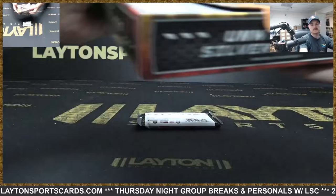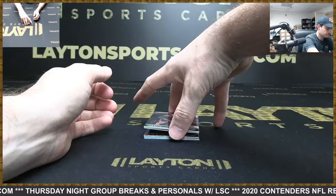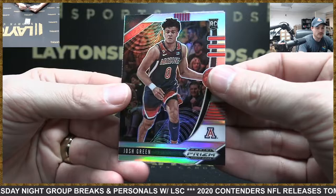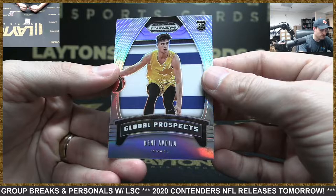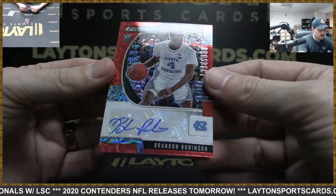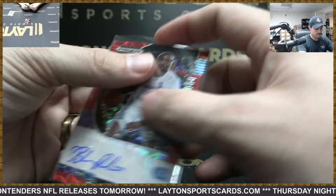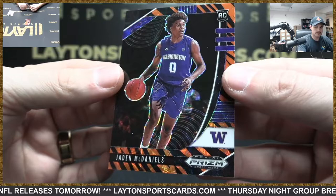Show me a LaMelo or a Wiseman or an Edwards. That is silver — Josh Green. Silver over global prospects — Denny Avdija. This is red scope auto to 88 — Brandon Robinson.